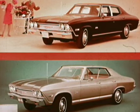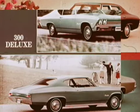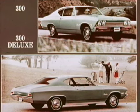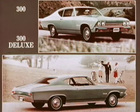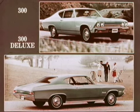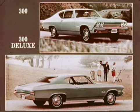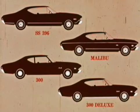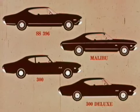The 300 and 300 Deluxe Chevelles for '68 feature a new coupe with pillar styling — one model for each series. In addition, the 300 Deluxe has a new sport coupe model along with a four-door sedan. All Chevelle passenger cars have outstanding new features such as all-new exterior sheet metal and ornamentation.